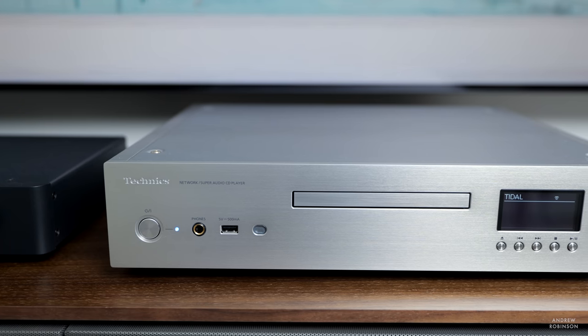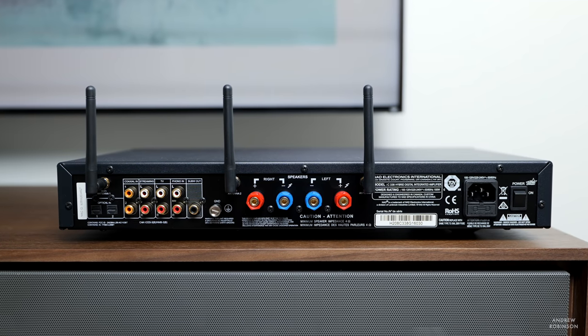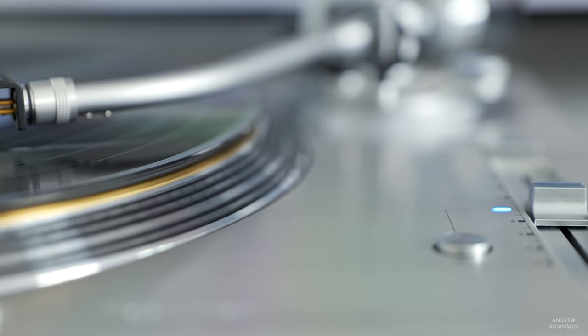Soundstage is one of the key areas where you'll be able to tell a difference between the C338 and more expensive components. When using the Technics SLG700 SACD player and streamer connected to the NAD via its line level inputs — relying on the Technics' internal DAC — the soundstage was very full, well appointed, detailed, and incredibly natural. When going from the Technics into the NAD's built-in DAC instead, all of the detail was still present, but some of that scale and fullness was lost. The built-in DAC is still very enjoyable — it just illustrates how a better DAC can improve soundstage performance.